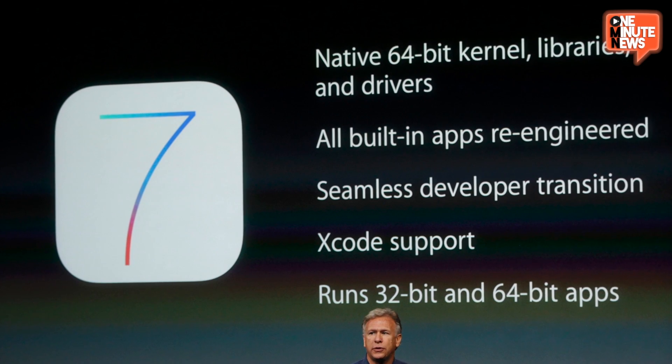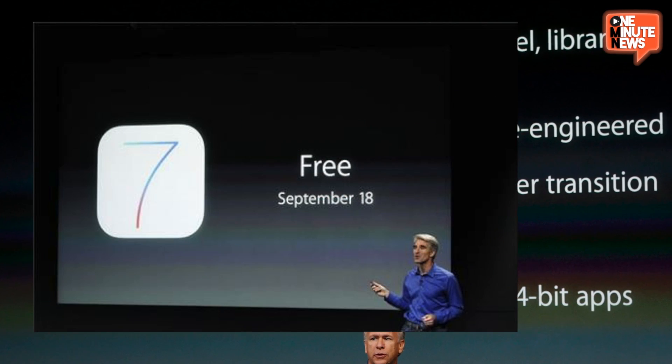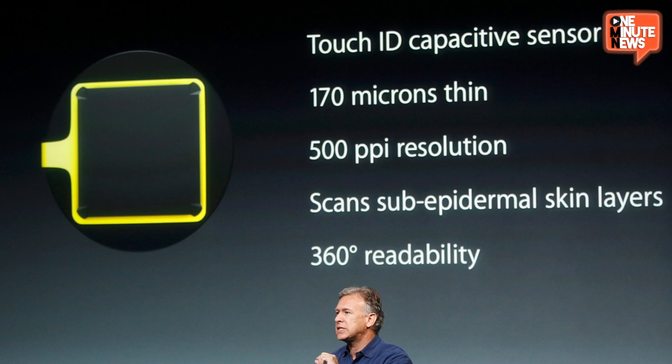That's just a nutshell. The A7 is re-engineered for 64-bit architecture, but you can seamlessly run 32-bit alongside it, making life easy on developers. You'll also get an accelerometer, gyroscope, and compass for things like health and fitness apps, and of course the fingerprint sensor they call Touch ID.